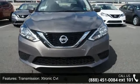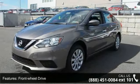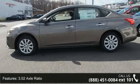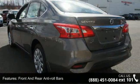Enjoy these notable features: Xtronic CVT Transmission, Front Wheel Drive, 3.52 Axle Ratio, Front and Rear Anti-Roll Bars, Electric Power Assist Speed Sensing Steering, and Single Stainless Steel Exhaust.